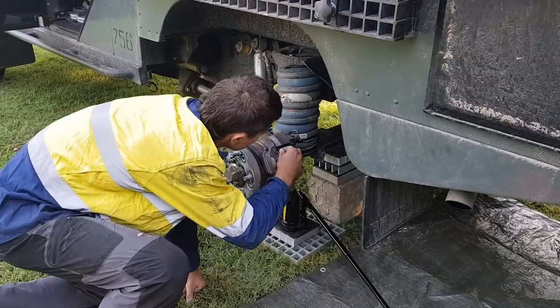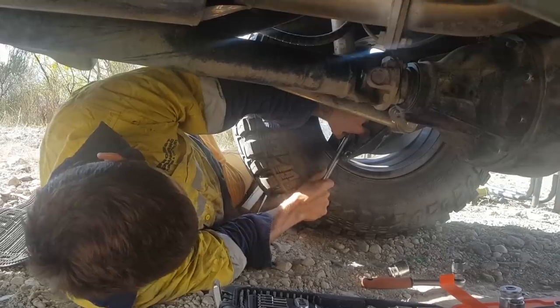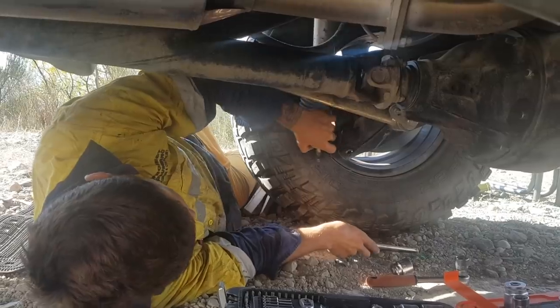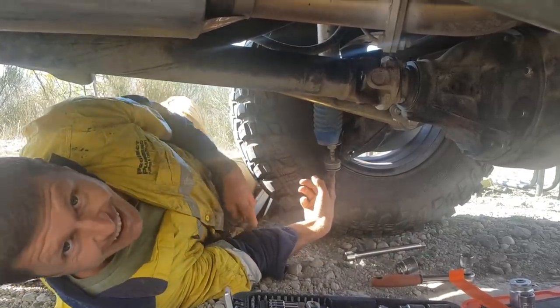G'day and welcome to another technical video. I know these are tough times throughout the world right now, but I hope everybody is staying as positive as possible. In this video, I want to talk about vehicle maintenance, inspection and the misconception on the amount of mechanical experience required to attempt a long-term international overland journey.